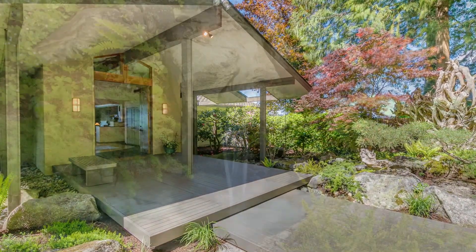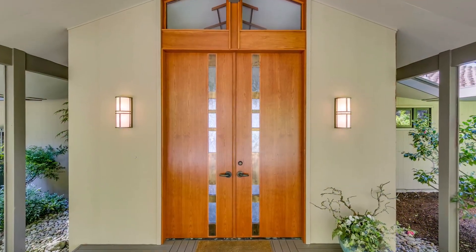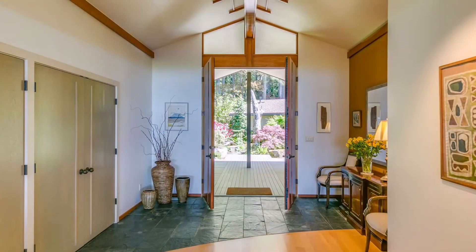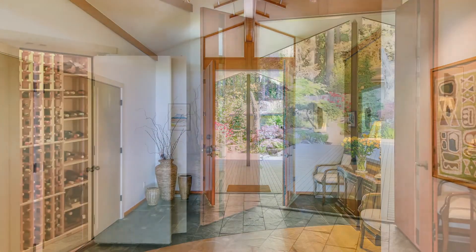The grand entrance, with its complimentary water feature, opens into a timeless northwest contemporary home, which blends into and takes full advantage of the views, with custom finishes throughout.